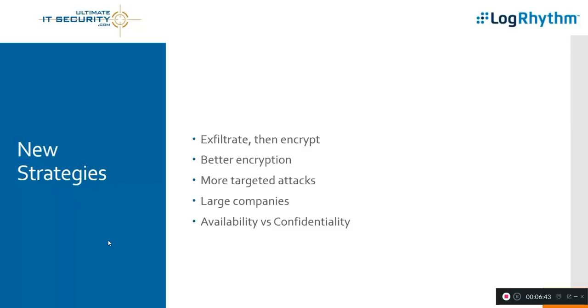Backups address availability, not confidentiality — that's pretty important. I've never believed that good backups are an effective mitigation to ransomware, because of the whole availability aspect. More on that to come.